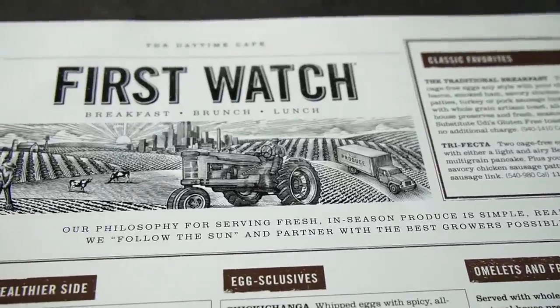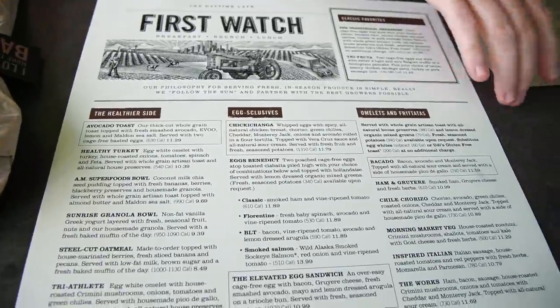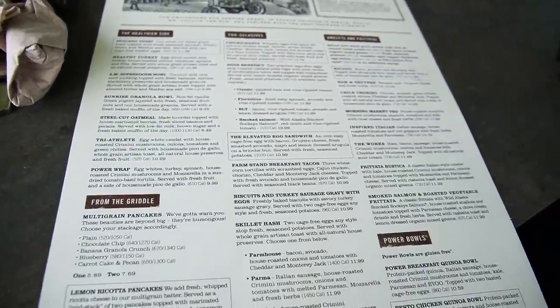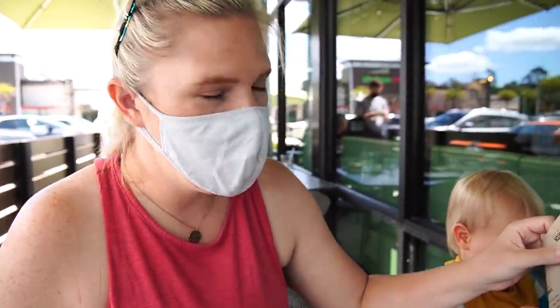Here's where we decided to stop for lunch — First Watch, breakfast, brunch, and lunch. I don't know what I'm going to get though. I feel like sometimes I get the same thing. I always get the eggs benedict, but other times I'm like I'm going to get something different. I think today since we already had breakfast, maybe we can do lunch. I was excited because they have a new outdoor seating area.